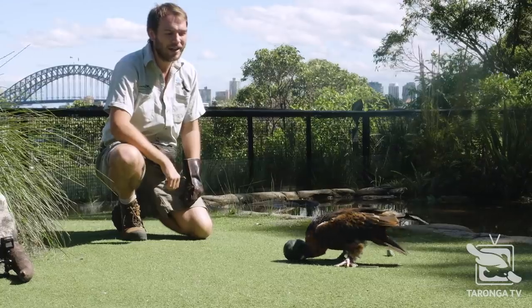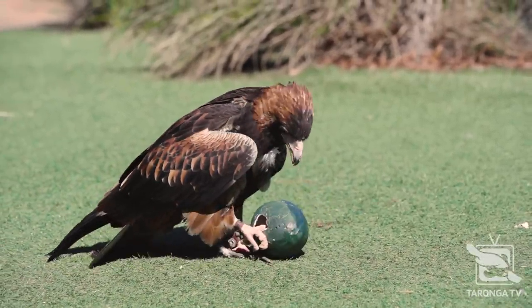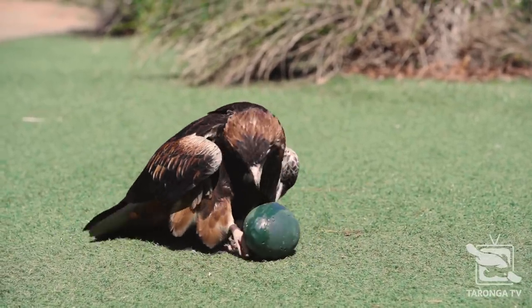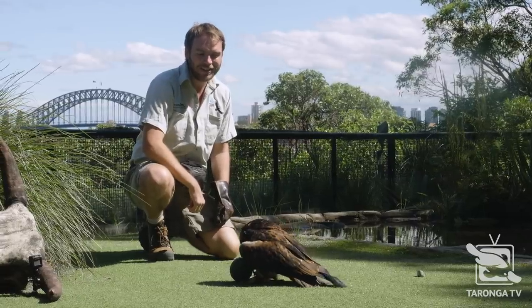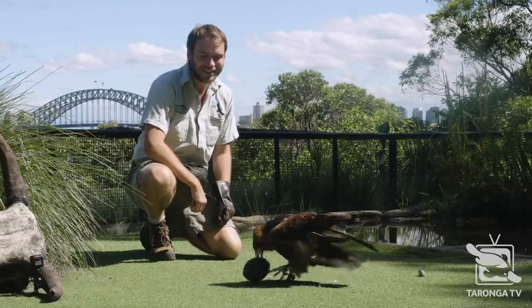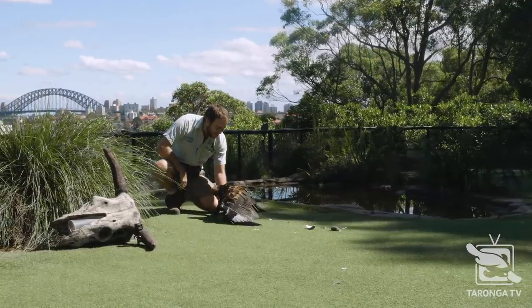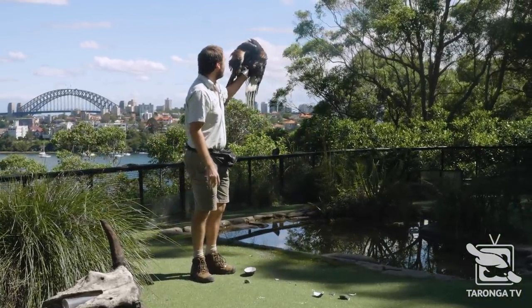Now if this were a real emu egg, that would be enough for her to be able to sip out the contents, because she wouldn't want to waste it — it's a lot of good nutrients for this animal. But because this is an item that we make here daily out of plaster, Slammer's got to put in a little bit more effort to get to the food inside. Well done! And the final thing she's got to do is simply take herself off home.